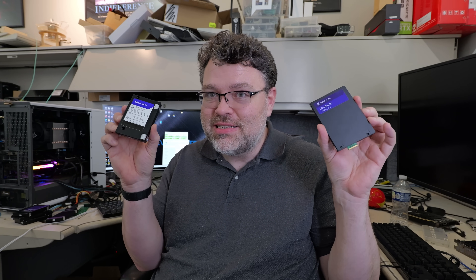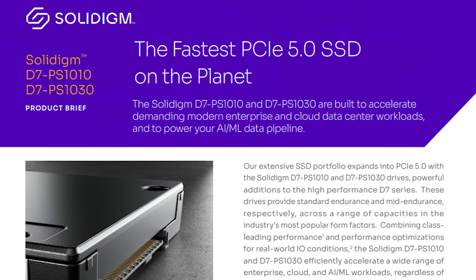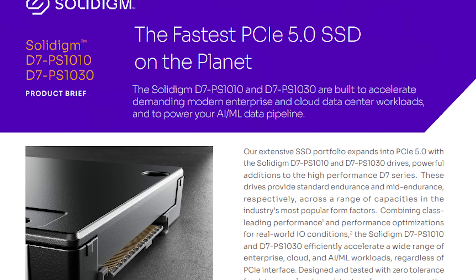Solidigm is launching new SSDs in E3.S and U.2 form factors: the D7 PS-1010 and the PS-1030. The PS-1030 is the higher write endurance model, but more importantly, these are world record-setting drives.